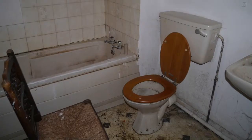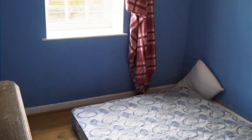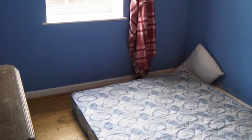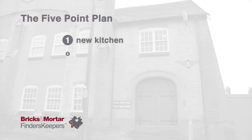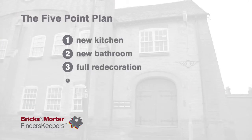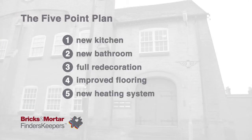When we first arrived at the property, it was in a terrible condition. The previous residents had really let it go. The owner, who lives abroad, needed a little help and asked us to take responsibility for the project. We recommended a five-point plan with a £20,000 budget and a five-week schedule, which we're now four weeks into.